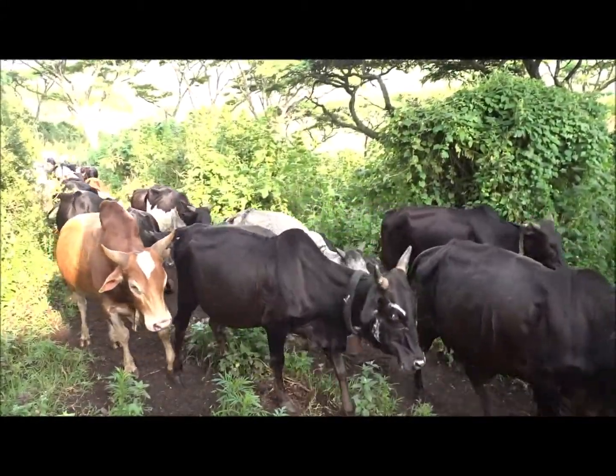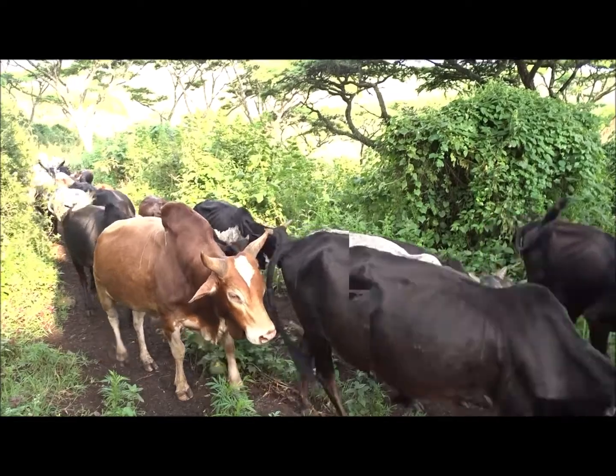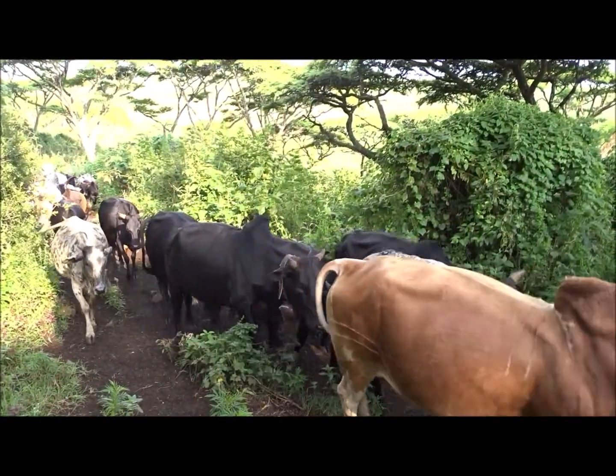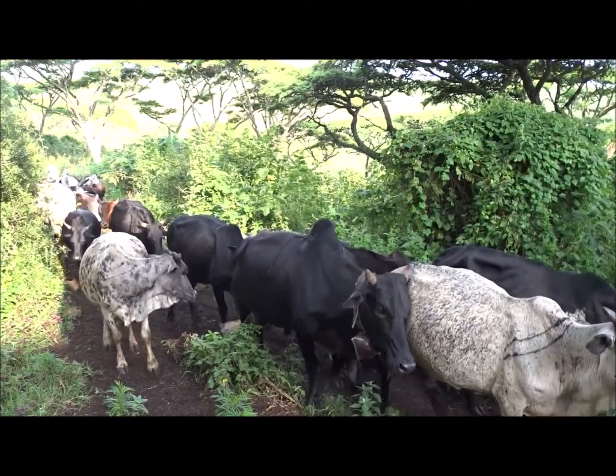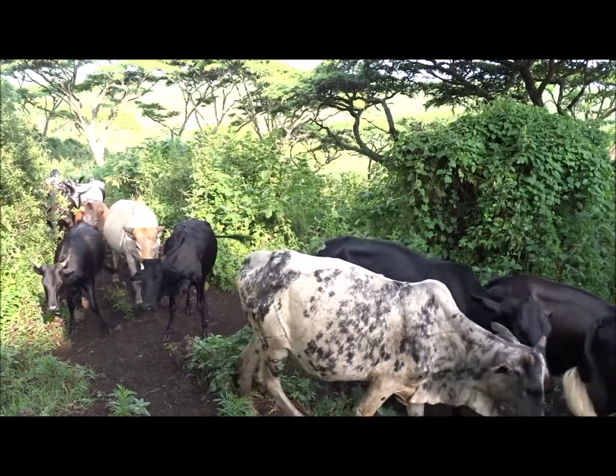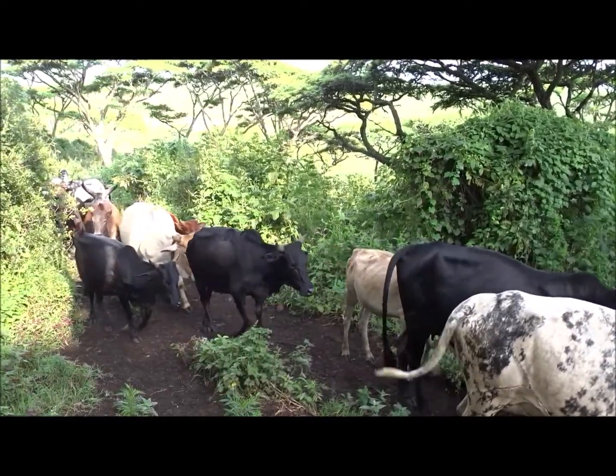Hello everyone, it's Dr. Paul Rose. In this video I'm on a virtual safari. We're going to be visiting two East African National Parks to look at the wildlife that lives there and to investigate the behaviours of the animals in a little bit more detail.